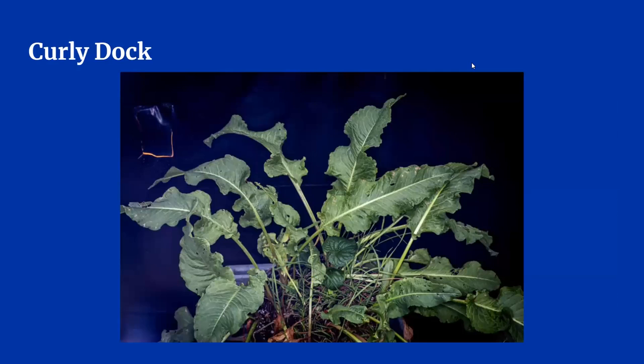The next weed is known as curly dock. It should not be confused with plantain, which we'll talk about later. As you can see from this picture, dock can get pretty large, often more than one foot in diameter. The leaves are long and curled — they look similar to a long lettuce leaf, but I would not recommend adding curly dock to your salads.